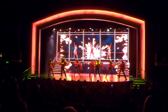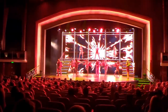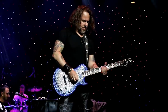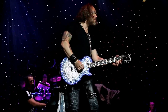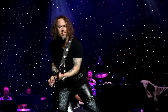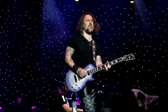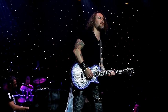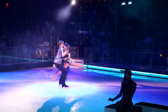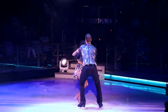The entertainment on Navigator of the Seas was pretty good — not quite as great as what you'd get on an Oasis class or Quantum class Royal Caribbean ship, but still good. One headline entertainer named Joel Mason was really great — a super talented musician, but also funny as heck. I really enjoyed his sense of humor and his music. The ship also has a real ice skating rink, and they have a show featuring former Olympic-class ice skaters, which was really good.